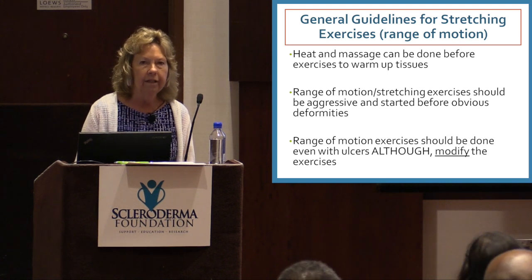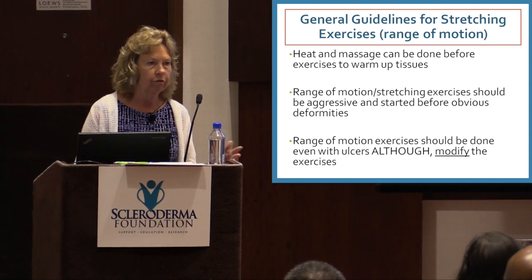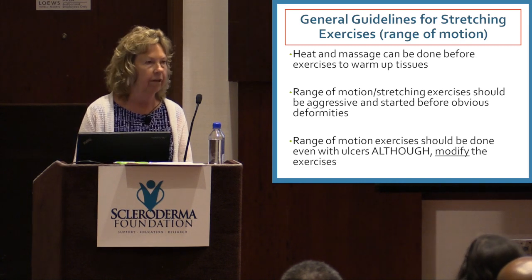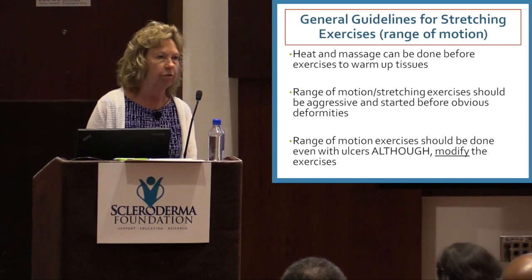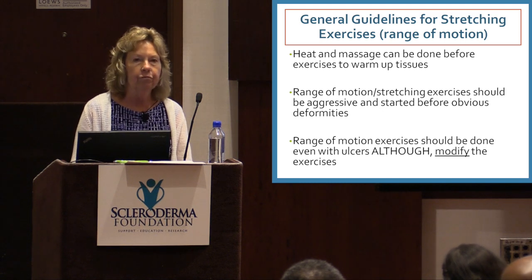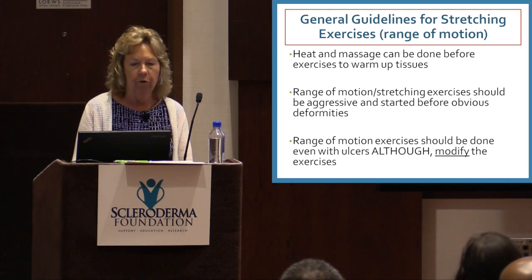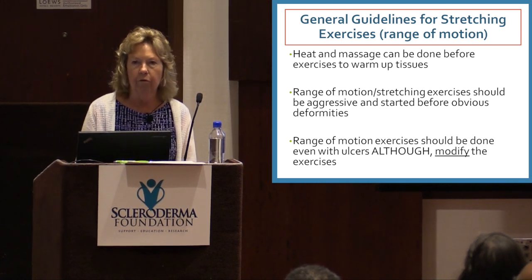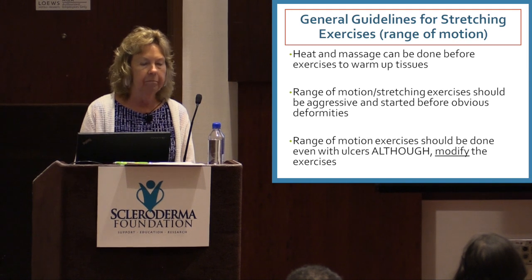Some general guidelines before you do any stretching — and this would work for your legs, shoulders, or anything — is to try and use heat or massage before you do exercises, because that tends to warm up the tissue and makes it more responsive to stretching. It's really important to start stretching or range of motion exercises before any obvious deformity, so that hopefully people won't develop decreased motion in their hands.